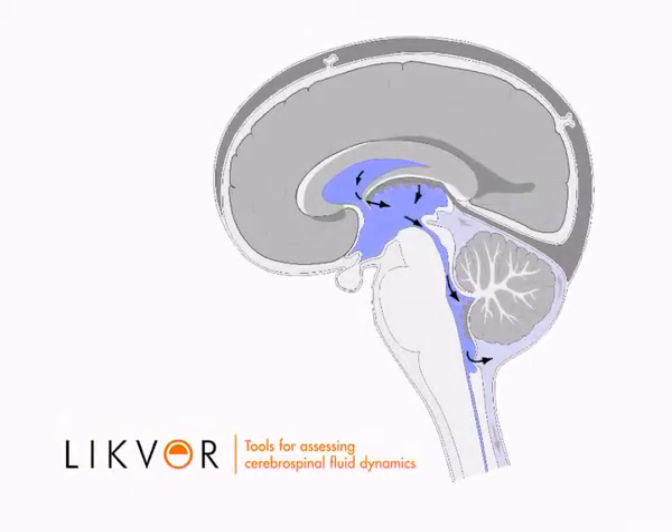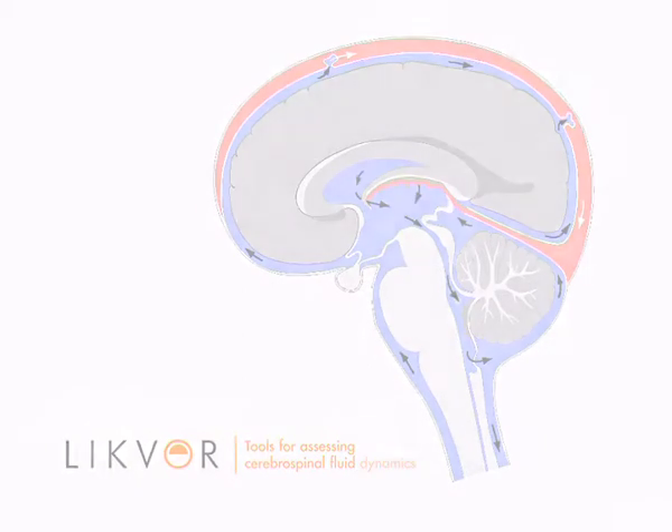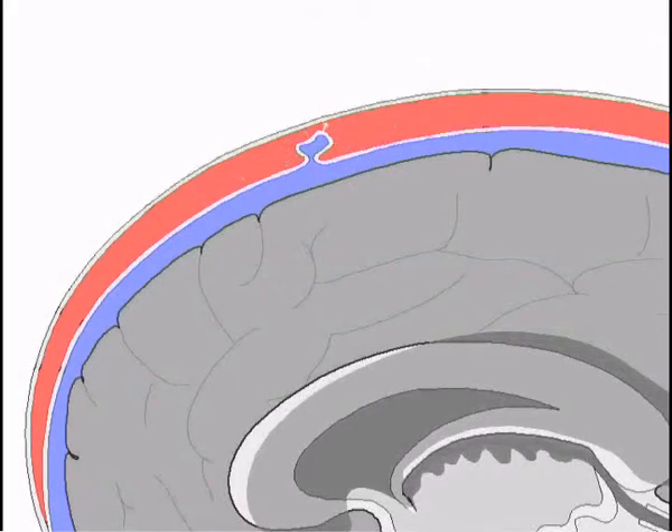Cerebrospinal fluid is produced within the brain, circulates around the brain and spinal cord, and is finally reabsorbed into venous blood. Among other things, the Likvor instrument estimates the rate of reabsorption of cerebrospinal fluid into the blood.